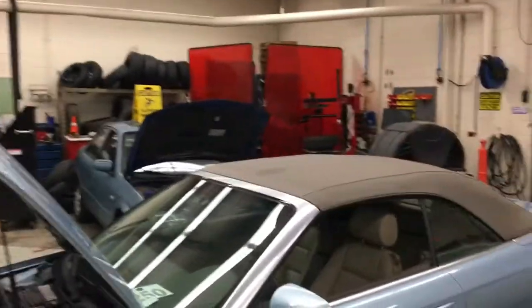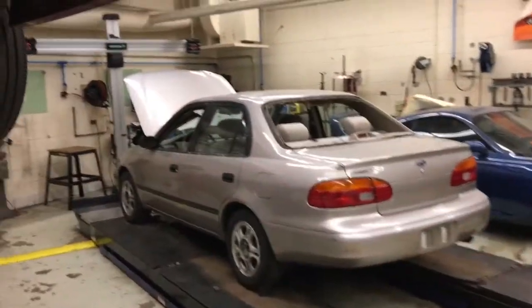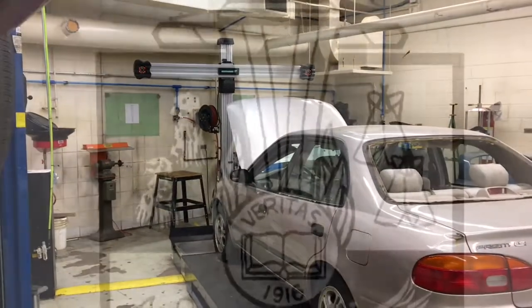We've got some great equipment including welding in the back corner. This is our alignment machine — that's our most recent purchase, so we're excited with what we have available.